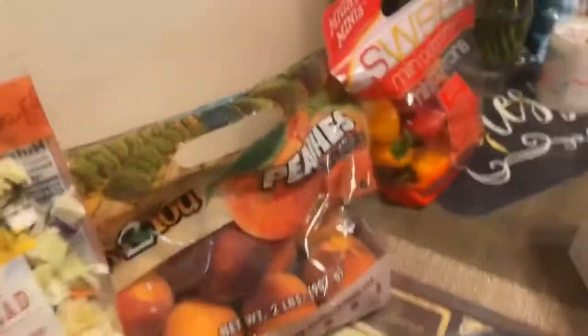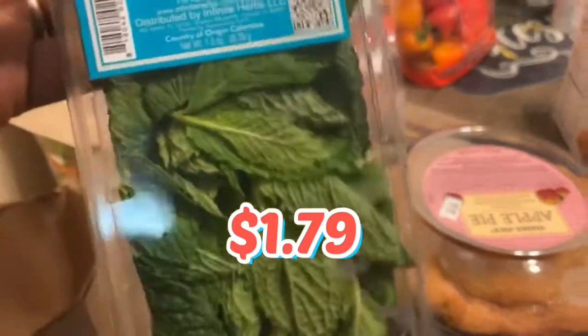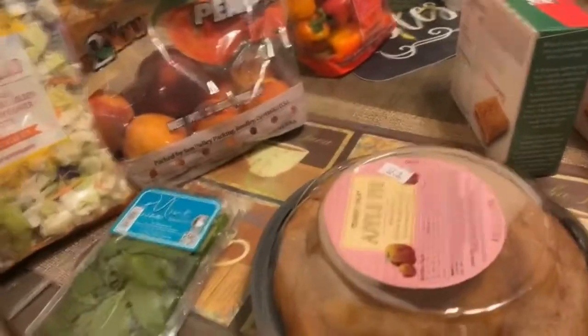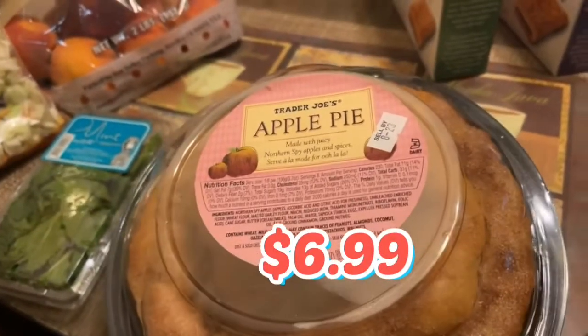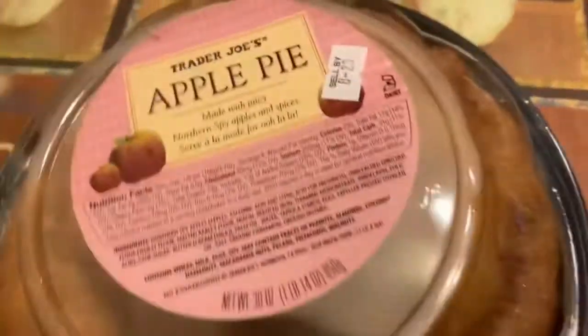We got a bag of peaches. I got some mint because I'm going to do some cucumber mint lemon water, also known as sassy water this week. Mother insisted on this apple pie, which I told her was dusty and dry, but she wanted to buy it again. She said it tastes good with the ice cream, which we will talk about later when we get to the other end of the table.